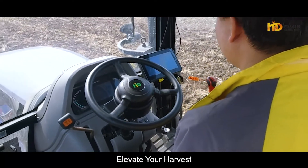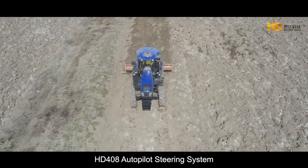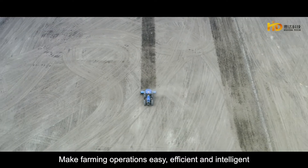Navigate your way. Elevate your harvest. HD-408 Autopilot Steering System — making farming operations easy, efficient, and intelligent.